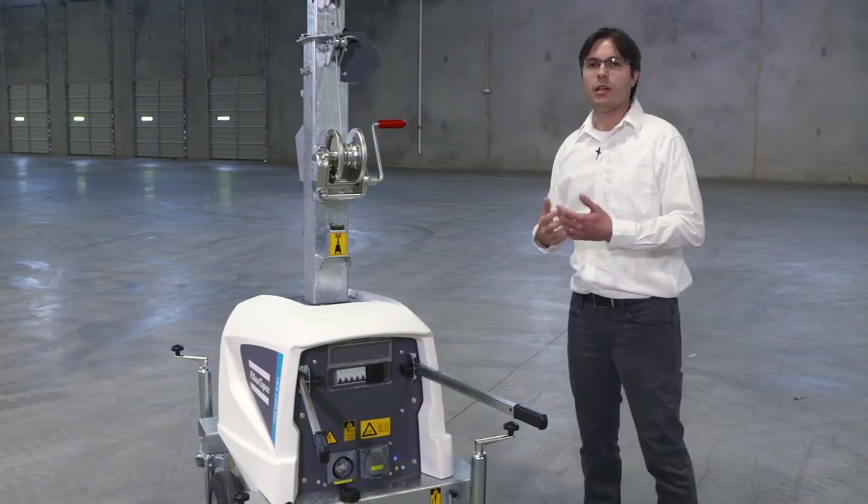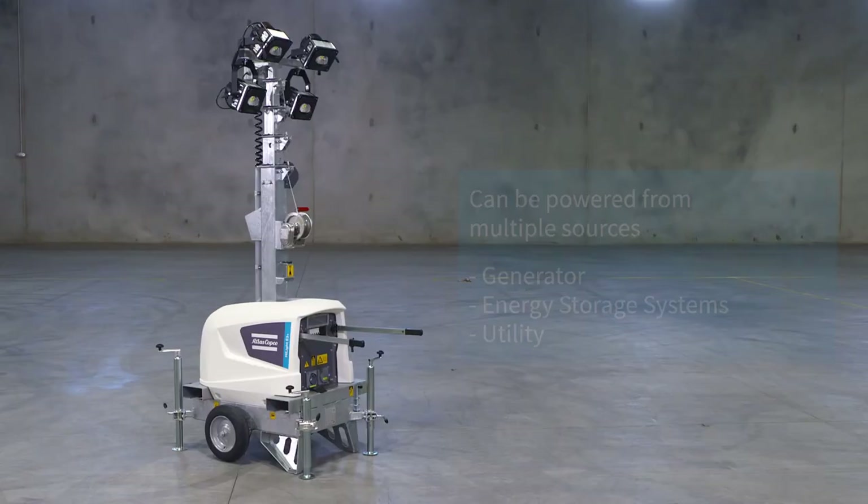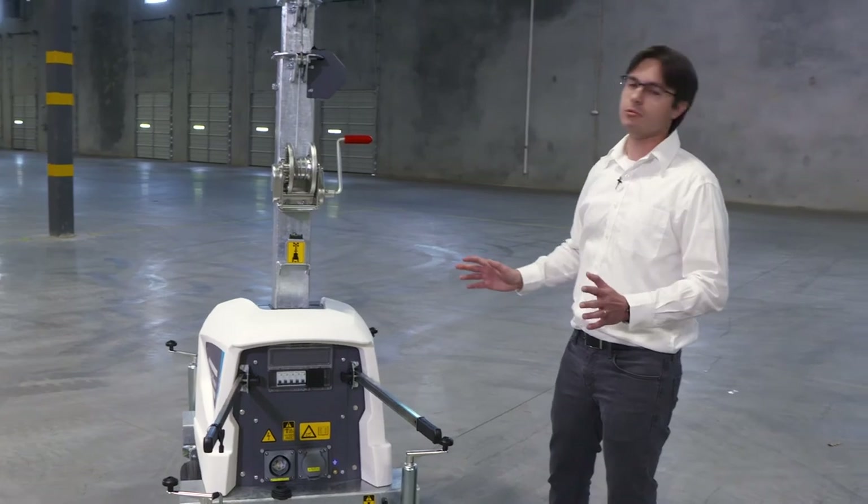It's a versatile equipment, as you can power it up with any power source available. It can be a small portable generator, an energy storage system with batteries, or even utility power directly from the grid.